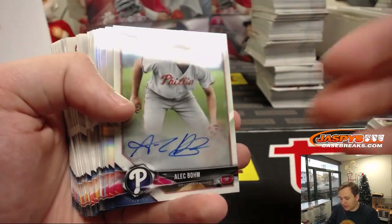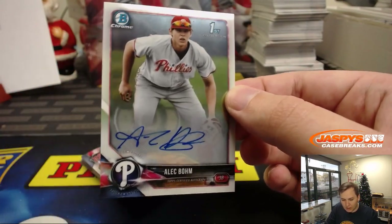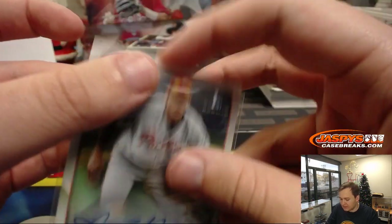Nice autograph here for the Phillies — Alec Baum. Wow, nice case so far. Philadelphia Phillies, Tim C. Nice hit, Tim.